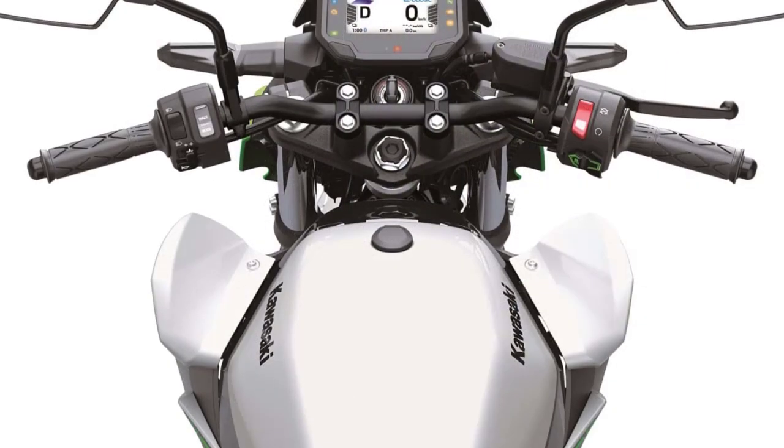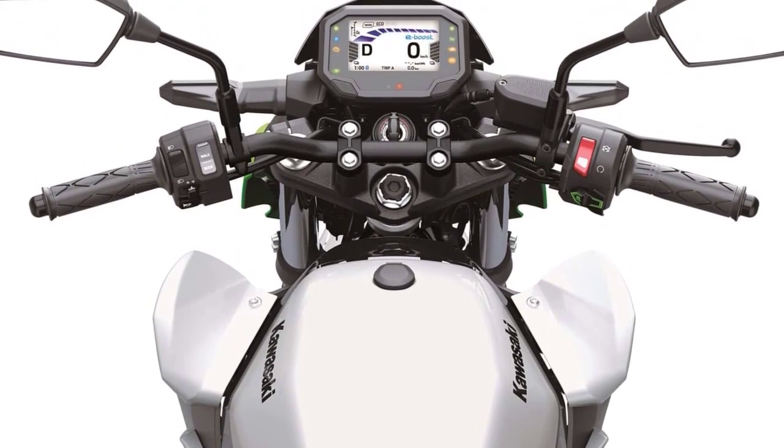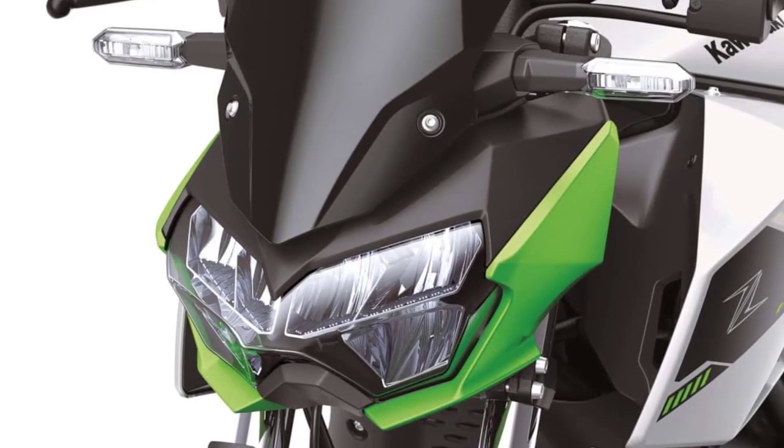They incorporate a similar frame, suspension, and brakes, but open the door to a completely different riding experience compared to their gas-powered counterparts. These bikes are sure to turn heads on the road.